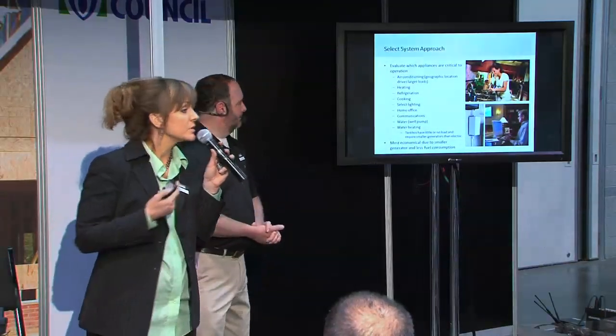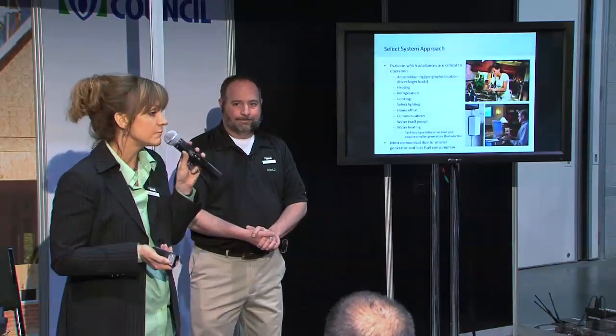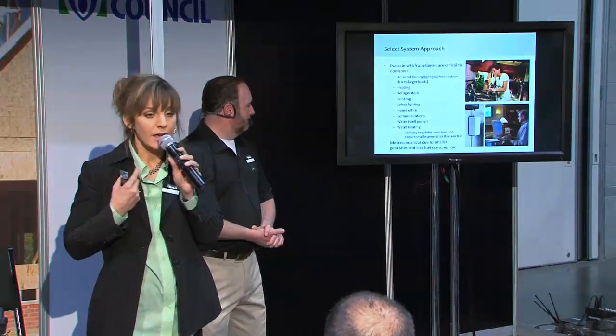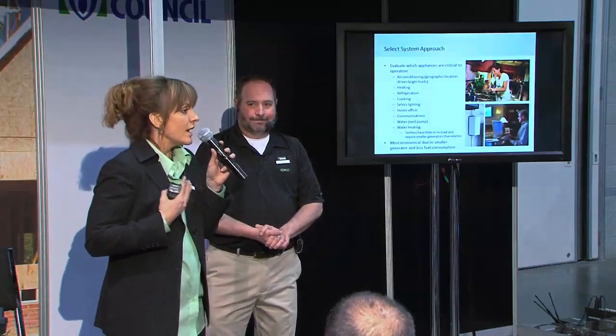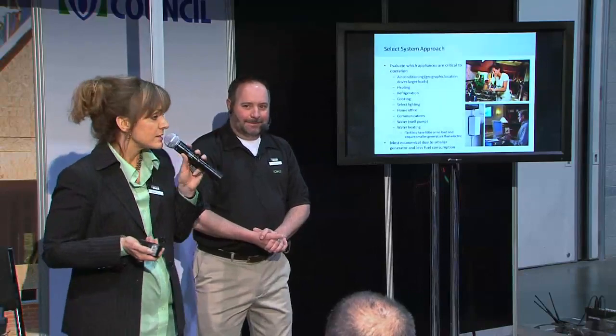Home office is going to be critical to those people who are working at home, which is a growing contingency. And then you finally have communications — people are going to want to be able to get access to the outside world during an emergency situation. That's both a safety and a convenience consideration.